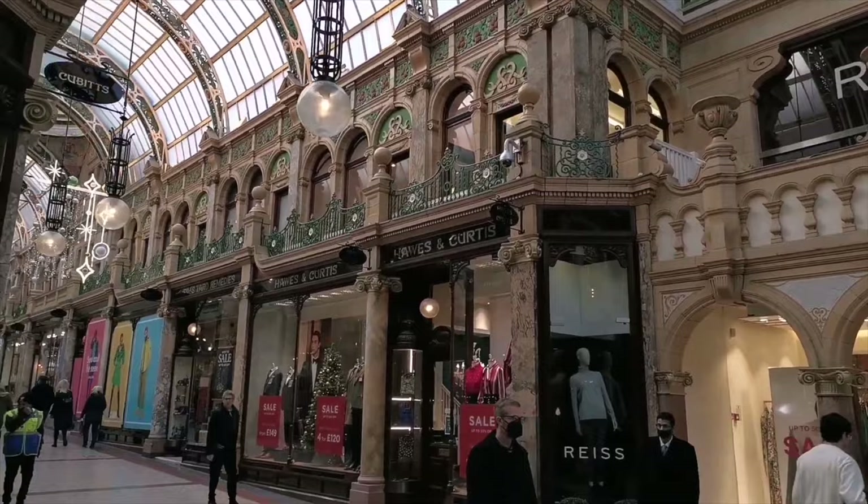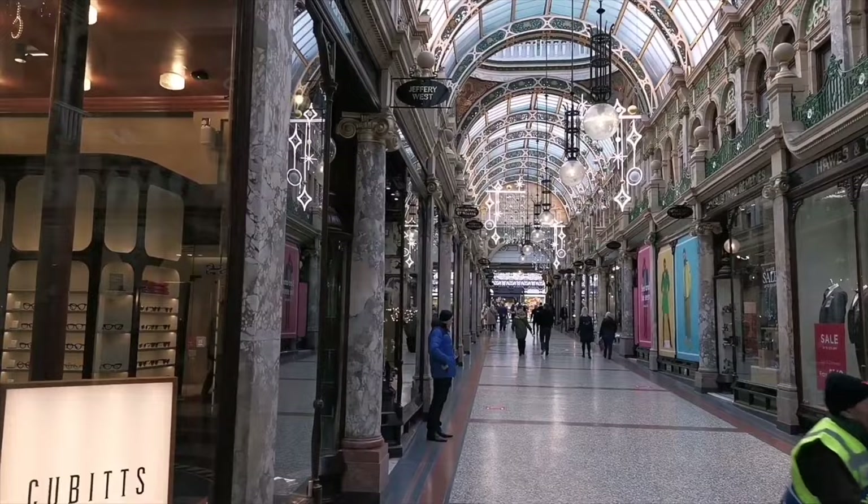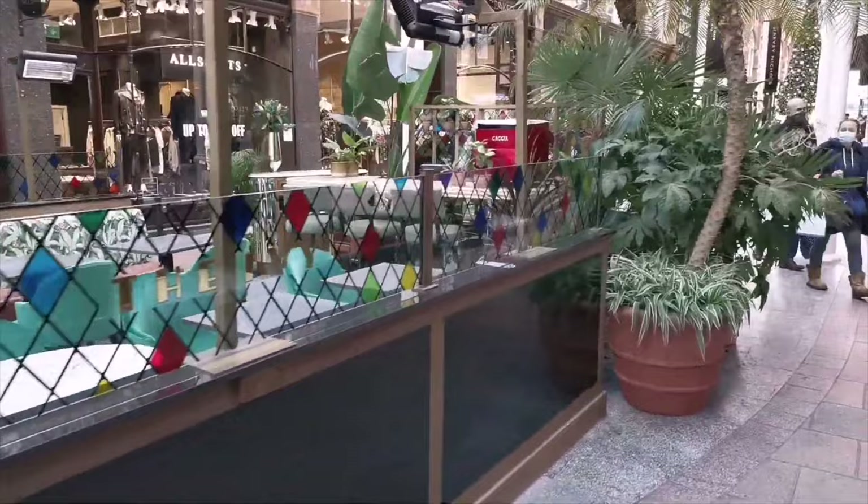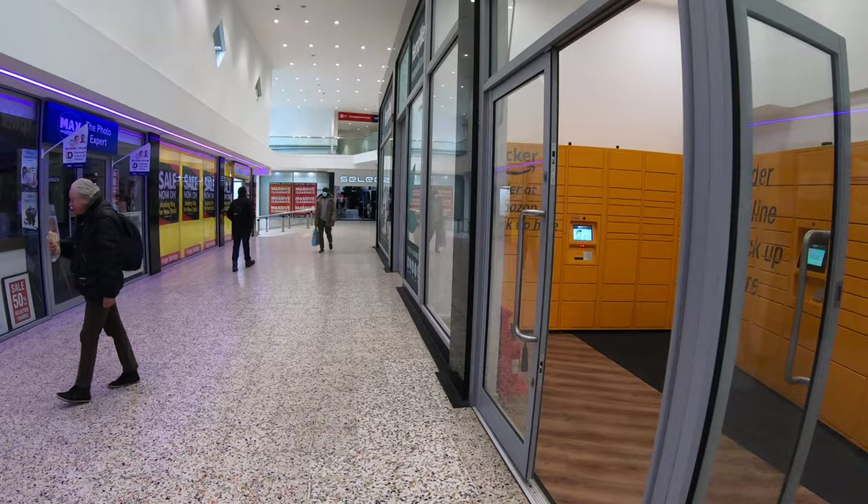The result of all this is that there are two distinct shopping areas fighting it out in Leeds: one that's upmarket and historic, another that's a little out of the way and starting to feel run down. Without significant investment, I just don't see how some of the smallest centres, predominantly on the west side of the city, can be expected to compete.